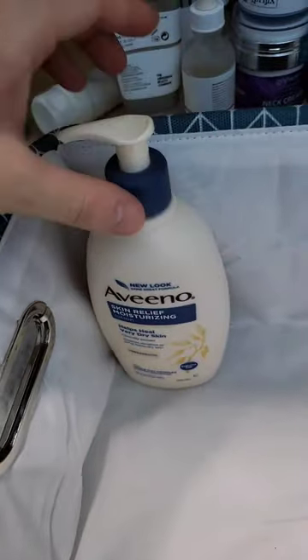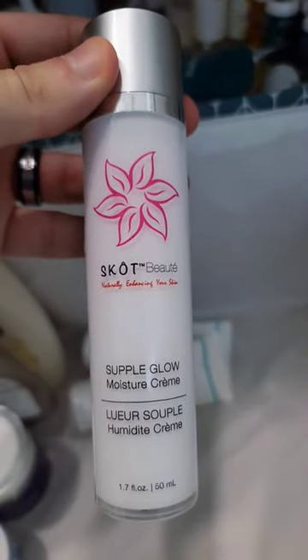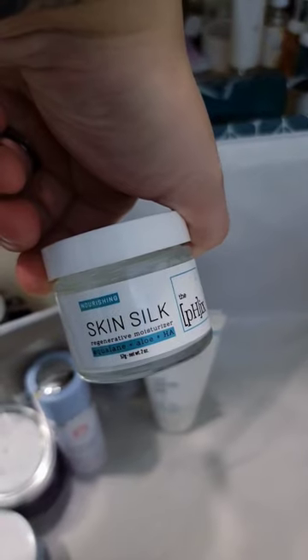I have a little bit of this Aveeno moisturizer left, a tiny bit of this Go Pure net cream, this caffeine eye cream, a couple of Proactive skin pure buying masks for when I have pesky breakouts, a moisturizer, First Aid Beauty toner, First Aid Beauty retinol serum, and The Fix moisturizer.